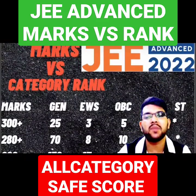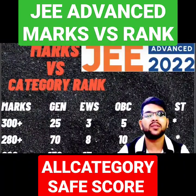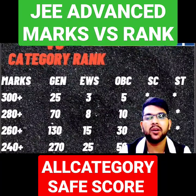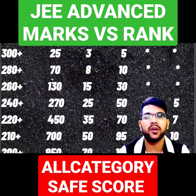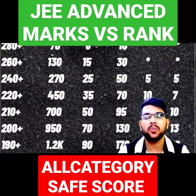If you score 300 plus marks, your rank will be under 25 for General, under 3 for EWS, and under 5 for OBC respectively. For 280 plus, under 70. For 260 plus marks, your rank will be under 130. For 240 plus marks, your General rank will be under 270. For 220 plus, your rank will be under 450.